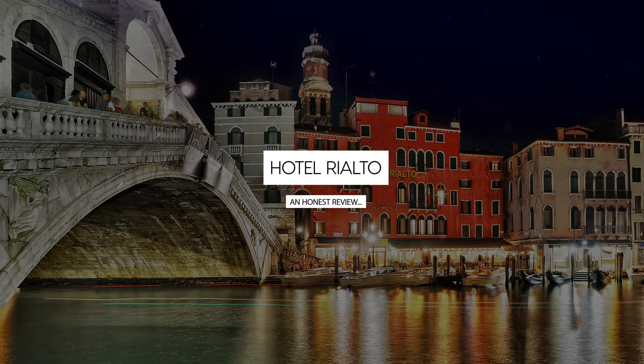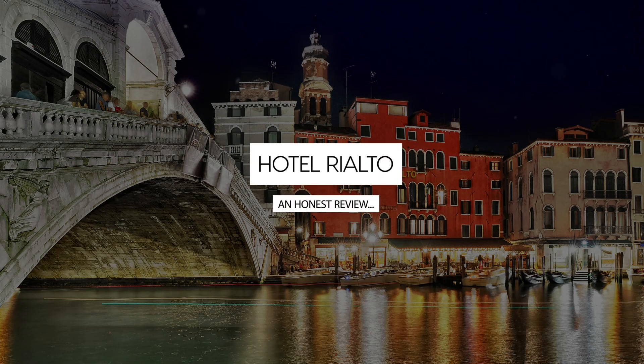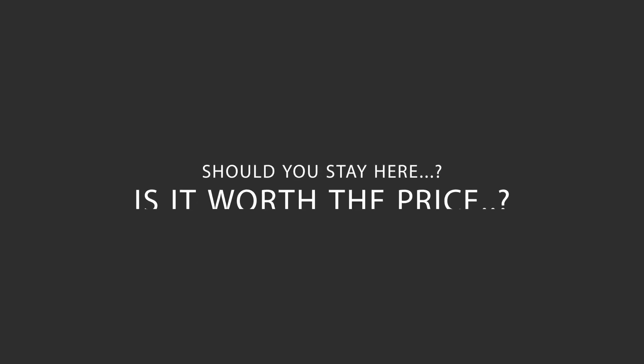Today we're diving deep into a review of Hotel Rialto located in San Marco, Venice. Let's find out if this hotel lives up to its reputation and if you should stay there.